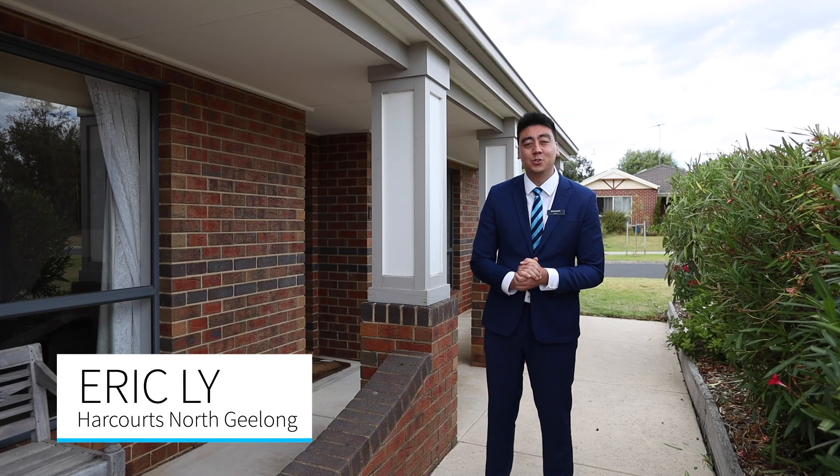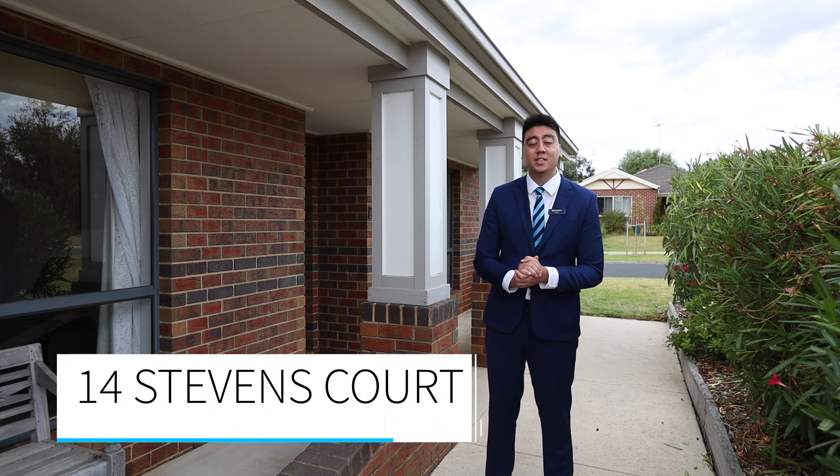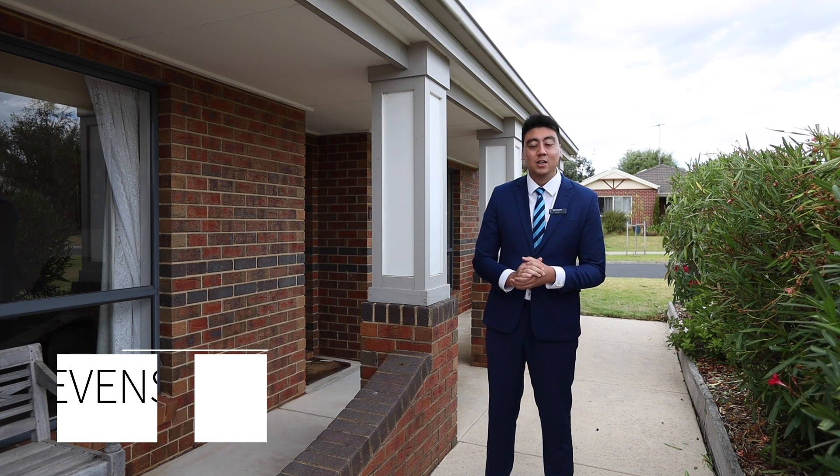Hi, I'm Eric Lee from Harcourts North Geelong, welcoming you for the very first time on the market to 14 Stephens Court here in this tightly held pocket of Leopold. Let's take a look through.